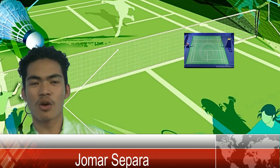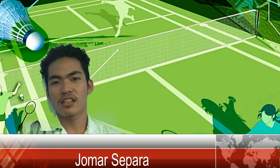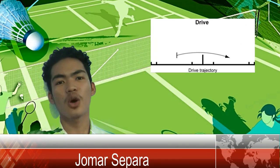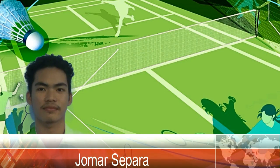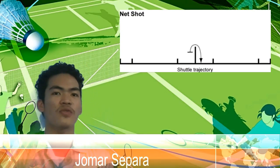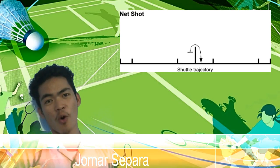Second is the court. This is the area of play as defined by the outer boundary lines. We also have what we call the drive. The drive is a fast and low shot that makes a horizontal flight over the net. Fourth is a drop shot, which hits softly with finesse to fall rapidly and close to the net on the opponent's side.